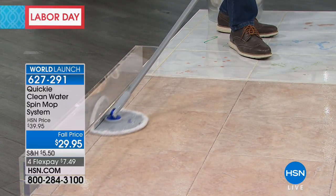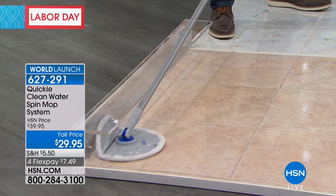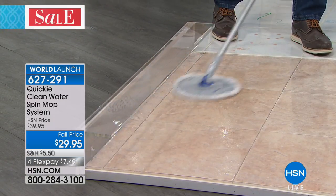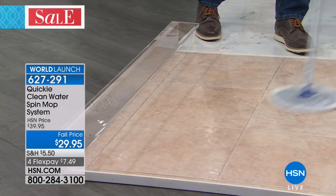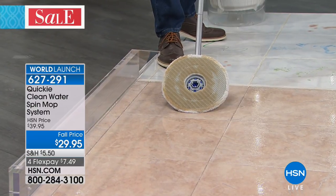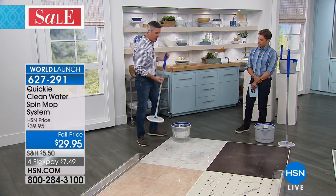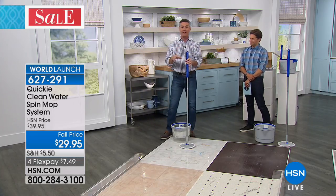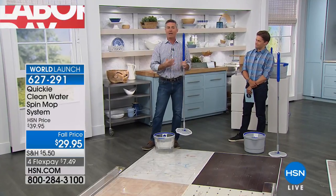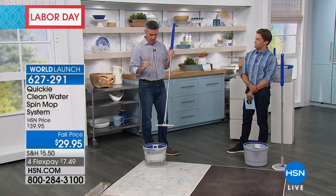Look at that corner — what else would you do for your baseboards and your toe kicks? I wanted to show you this floor — I've been mopping it. Look at that mop head. If this was just a new way to mop, certainly it's better that you're never mixing that dirty water with the clean water. But if it didn't really work, that wouldn't be great either. The mop head is amazing — it works really well.